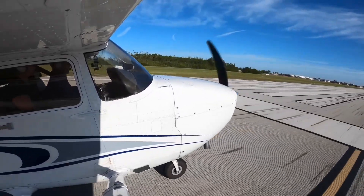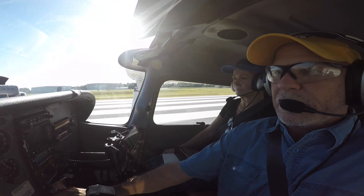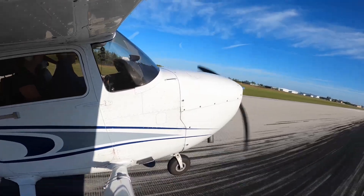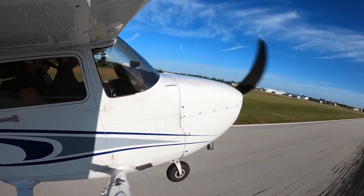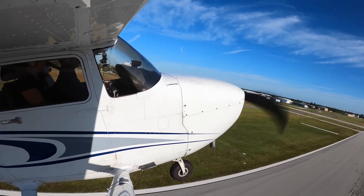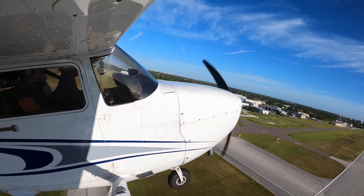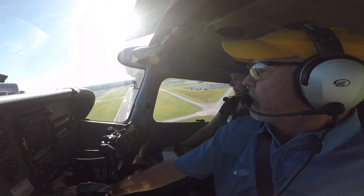Full power, we have full power, gauges are all in the green, airspeed is alive — 45, 55 — let her ease right off the ground there, build up a little speed. We're climbing at Vy, which is our best rate of climb, about 74 knots indicated.